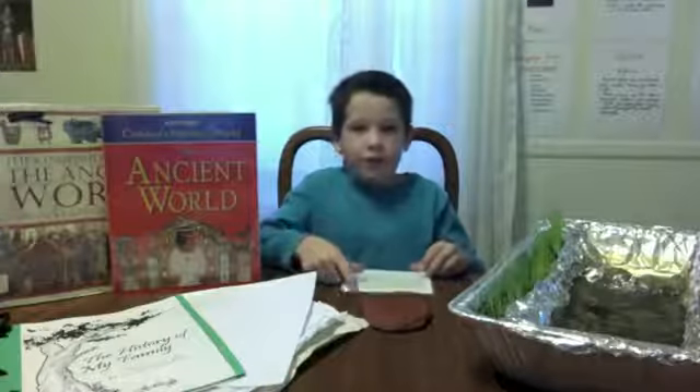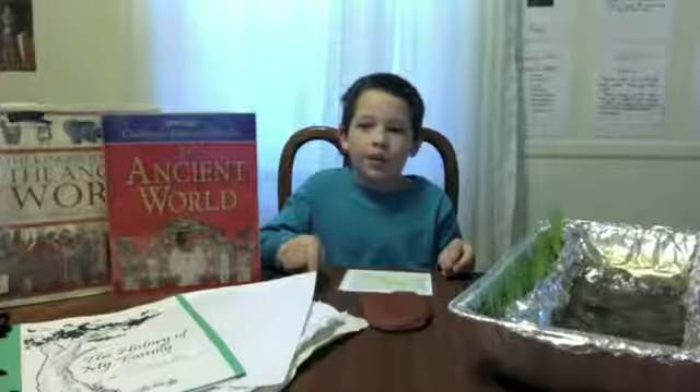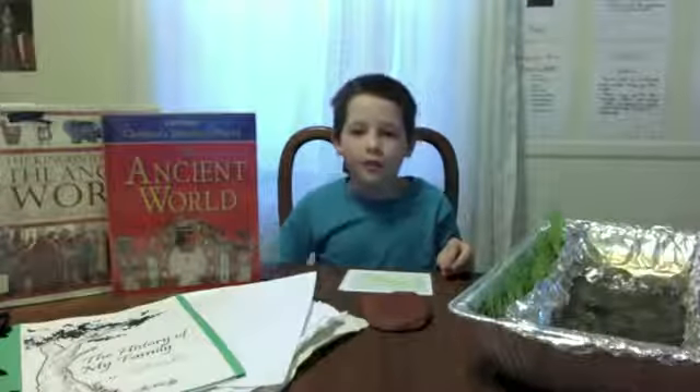Potamia means 'land between the rivers.' And here's a very fun fact I just learned — hippopotamus comes from Potamia. So hippopotamus means river, of course.